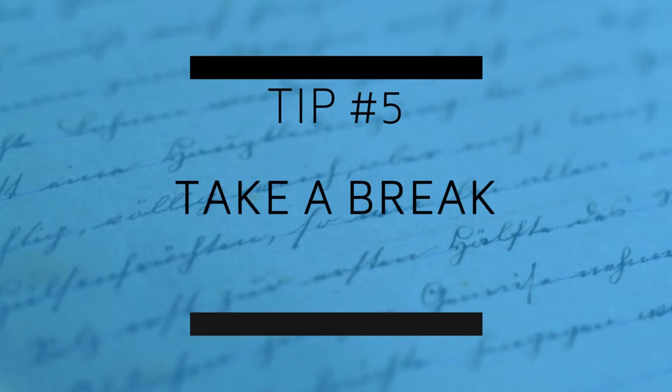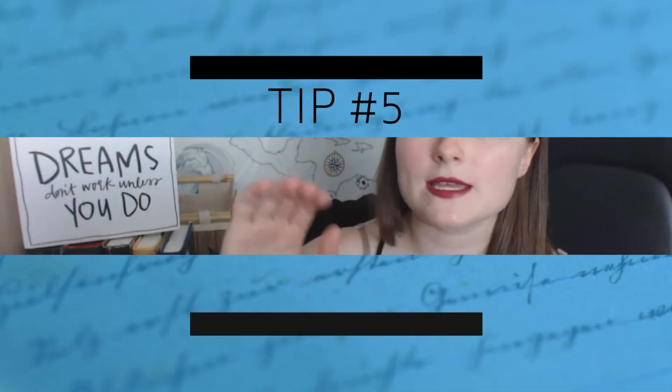Tip number five is that after you have written your outline and gotten every idea out that you possibly can, take a break from it. I recommend taking about a week's break so you can come back with a fresh mind. That fresh mind will really help you find any plot holes that are there. Do the best you can, push yourself to come up with a little bit more than you think you can, and then take a break. Come back, read through without making any edits, and think about what needs to be fixed.